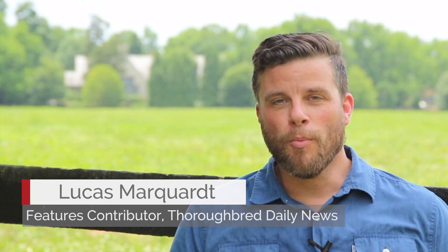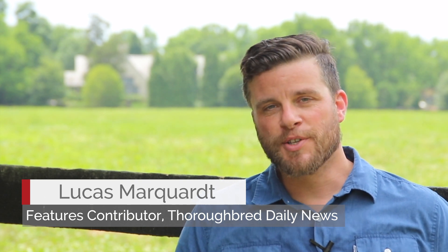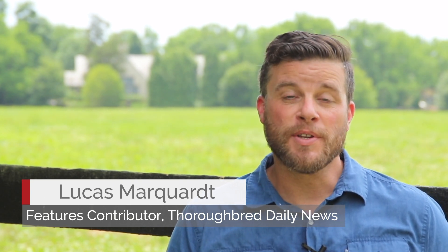Hi, Lucas Marquardt here from the Thoroughbred Daily News, continuing our series on Freshman Sires of 2018 with their first yearlings. Today we're at Coolmore's Ashford Stud for Sales Kentucky, talking to Adrian Wallace about the big gun of the crop — the Triple Crown winner American Pharoah.